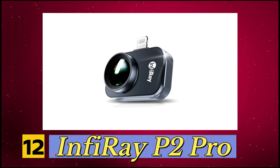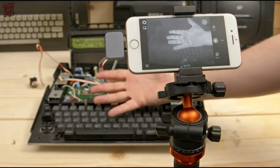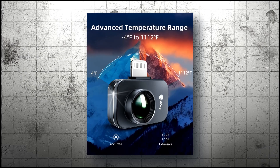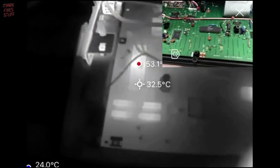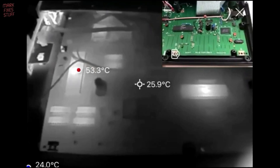Number 12, InfraRay P2 Pro. Weighing just 9 grams with a slim 9mm profile, this compact thermal imager integrates a 256 by 192 infrared sensor with 40 millikelvin sensitivity, ensuring precise and detailed imaging. It accurately measures temperatures from minus 20 degrees Celsius to 600 degrees Celsius with a plus or minus 2 degrees Celsius margin, making it ideal for PCB inspections.